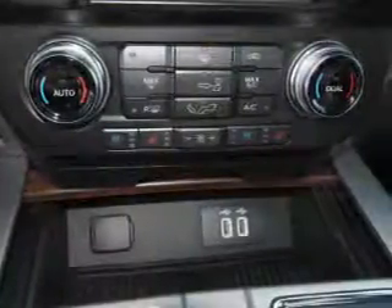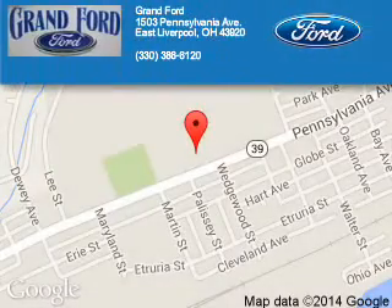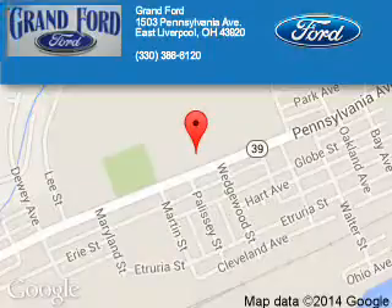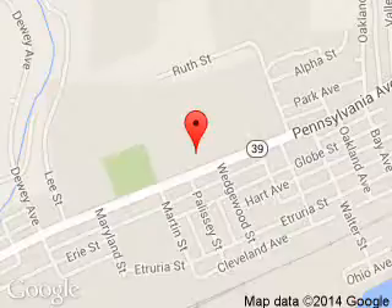Great quality at a great price. Call or click to contact us today. Grant Ford is dedicated to doing everything possible to ensure that the experience you have selecting your next vehicle is a pleasant one. We are located at 1503 Pennsylvania Avenue,